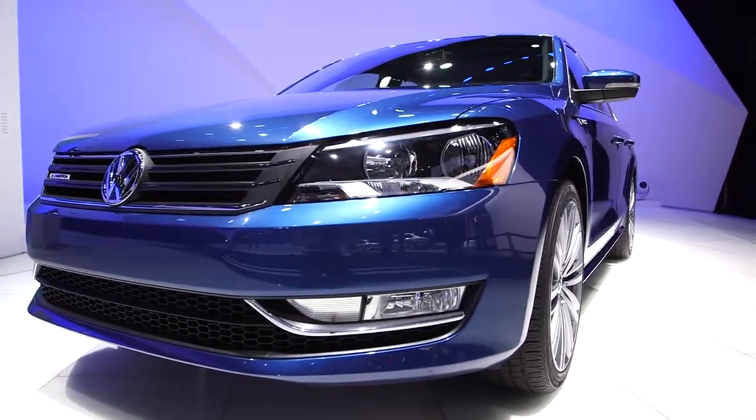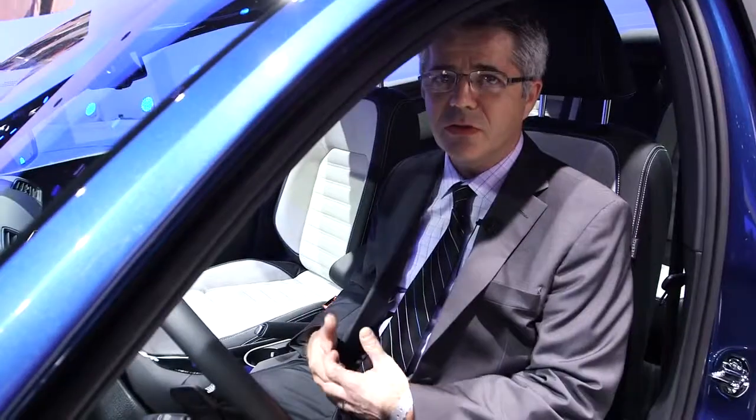When you drive a Volkswagen, it's all about the experience. Just because you drive a fuel efficient car, it doesn't mean it has to be boring.